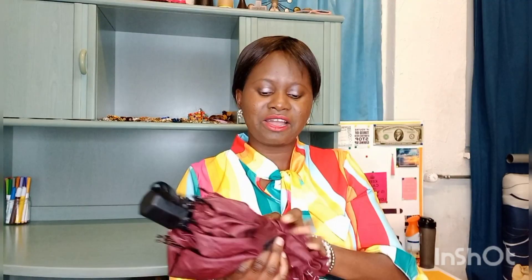I have my umbrella — I also got this in Freetown, Sierra Leone, and I love this umbrella, I love it.